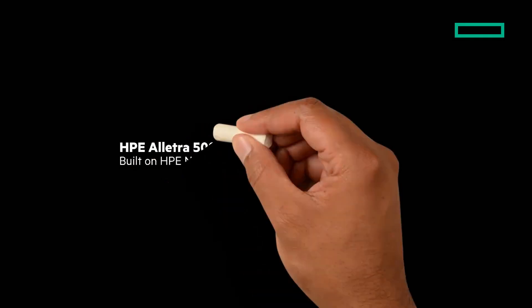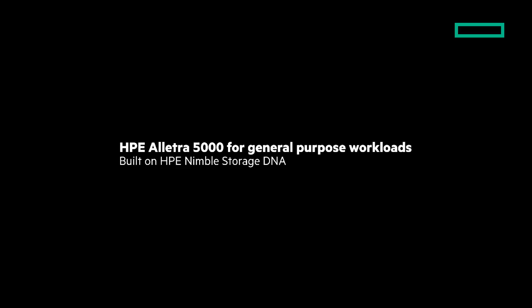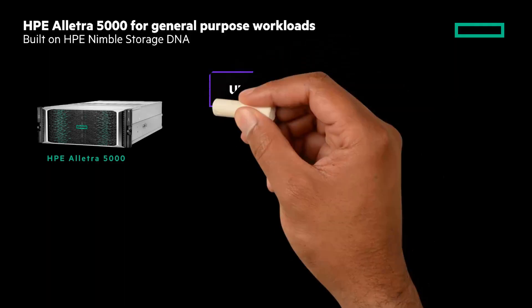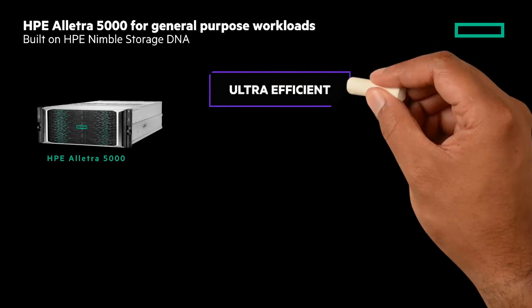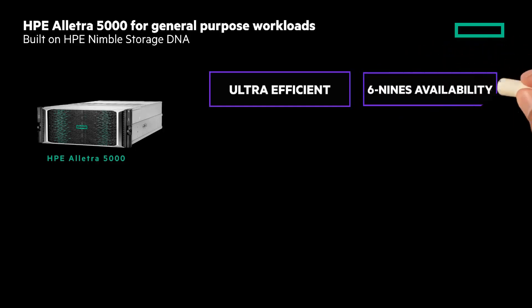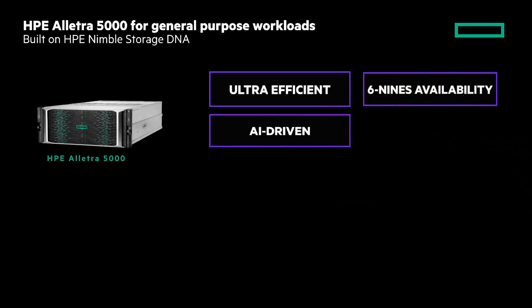Built from the DNA of HPE Nimble Storage Adaptive Flash, HPE Electra 5000 is for general purpose workloads. It's everything you love about your HPE Nimble Storage experience and a lot more. Harness the flash performance and disk economics of its ultra-efficient architecture. Forget the anxiety and disruption of unexpected downtime and instead rely on six nines of availability guaranteed. Thanks to HPE InfoSight, put your storage on autopilot and say goodbye to endless firefighting with an AI-driven service.